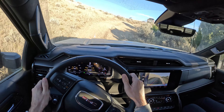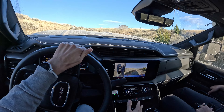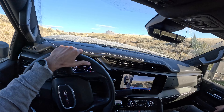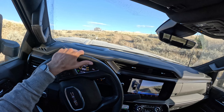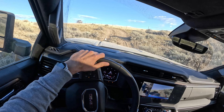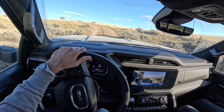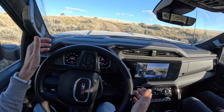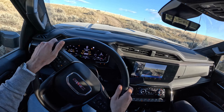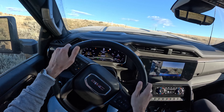We're coming up to a section where I think we're going to need the rear locker, and I'm excited to see the difference in capability with it on versus off. We only have a rear locker — no front locker in the HD. As you can see we're stuck, just clawing at that right rear off the ground. I'm going to turn on the rear locker — and look at that, like butter.